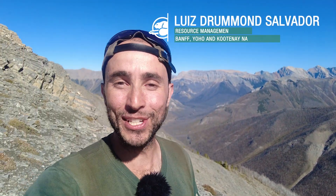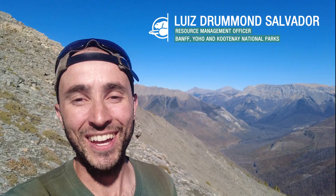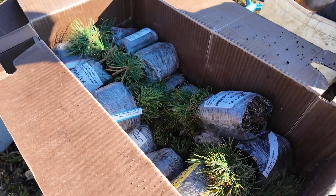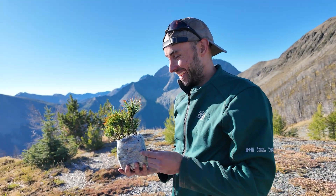Hello everyone! Welcome to Kootenay National Park. My name is Luis Drummond Salvador and I'm a Resource Management Officer with Parks Canada. We're here today on a special mission — we're here to plant whitebark pine seedlings as part of a conservation project.